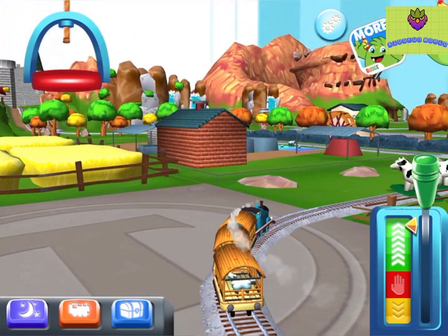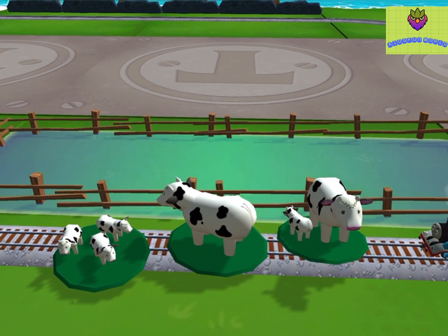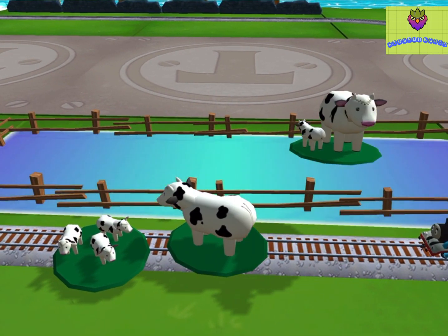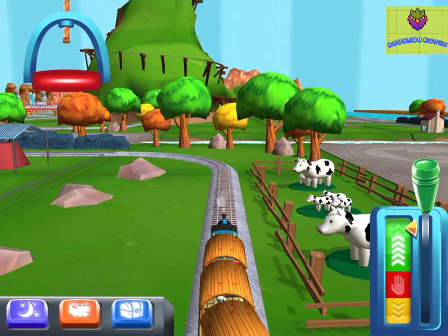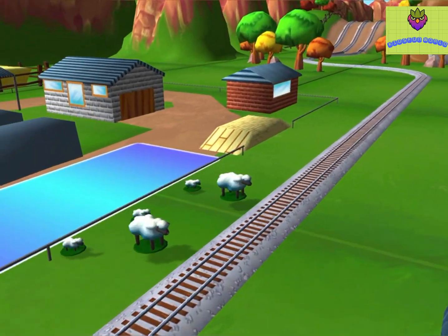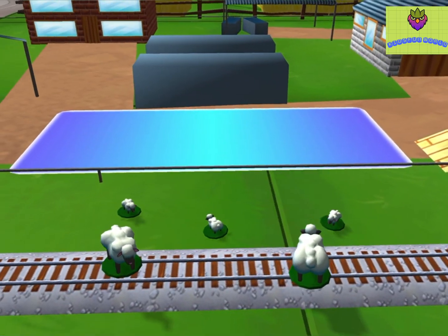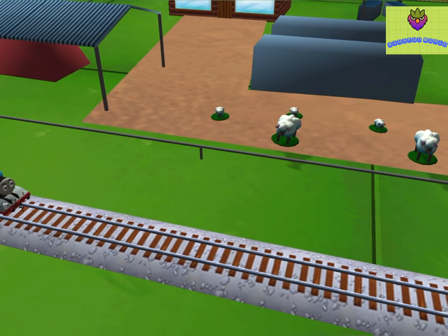It looks like there's something blocking the tracks. Help your engine by moving it out of the way. Bubbling Boilers! Some sheep have wandered off from the farm. Can you help by dragging them? Super! Your engine had such a good time!